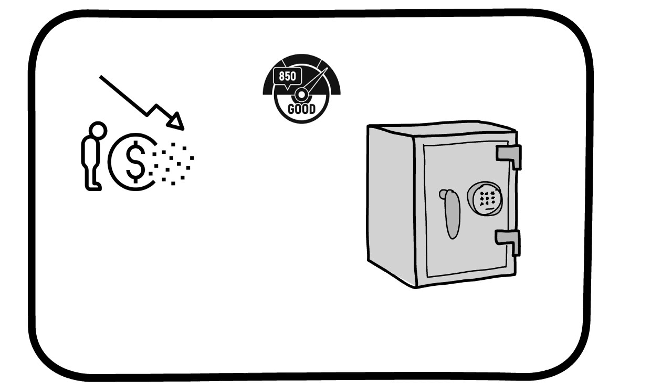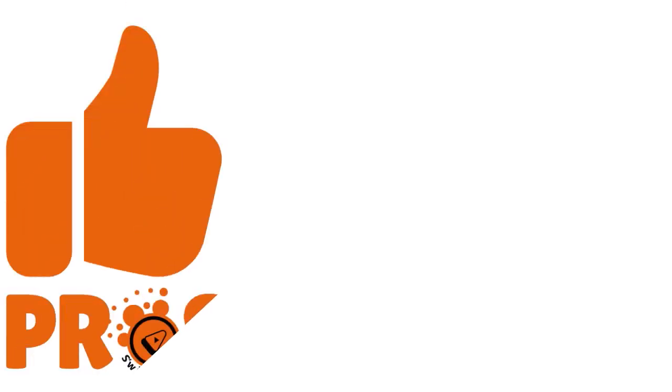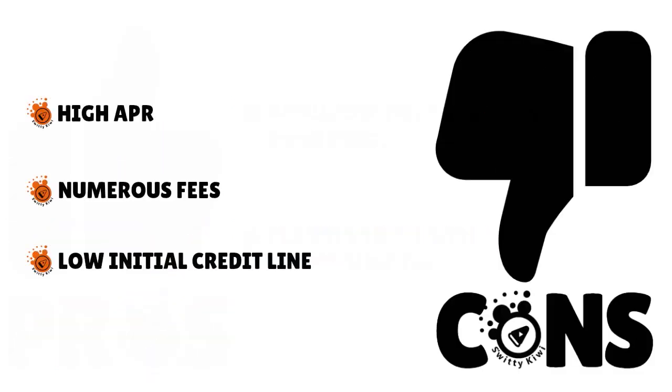Card details: a checking account is required. Perfect credit is not required for approval — they will approve everybody even if you've been declined elsewhere, have bankruptcies, charge-offs, or collections accounts on your credit file. They will give you a $300 credit line, subject to available credit. They have an easy and secure online application, and you can get a result in as little as 60 seconds upon completion. You get the security and convenience of a full-featured Visa credit card that reports to all three major credit bureaus.